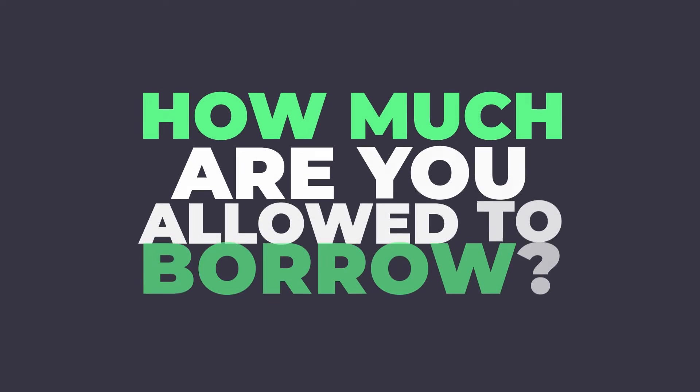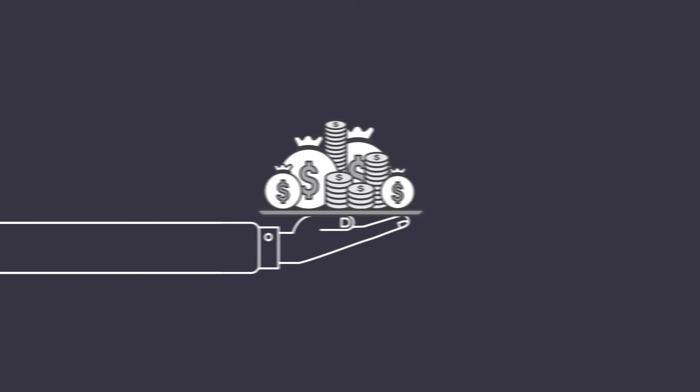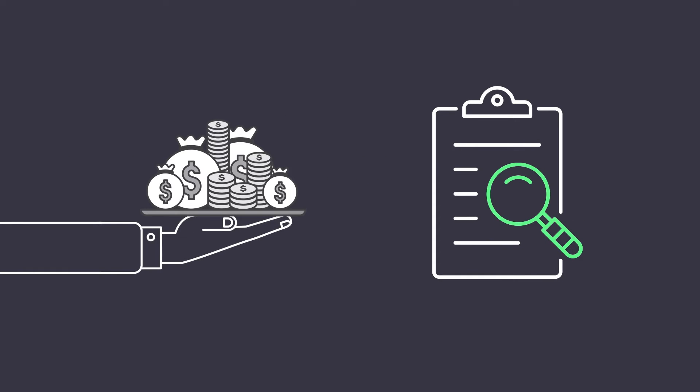How much are you allowed to borrow? There is no maximum loan amount for new borrowers. How much you can borrow is determined by your lender after taking your financial profile into consideration.